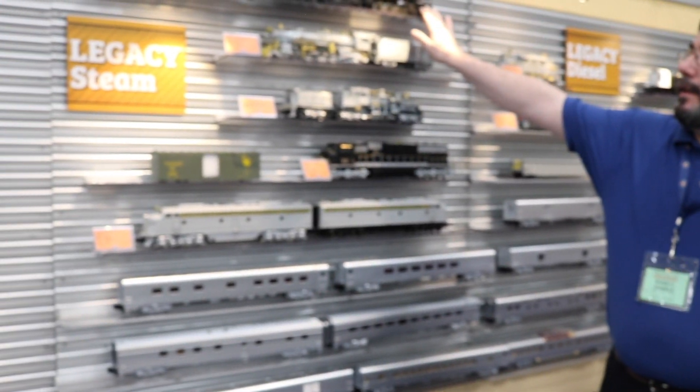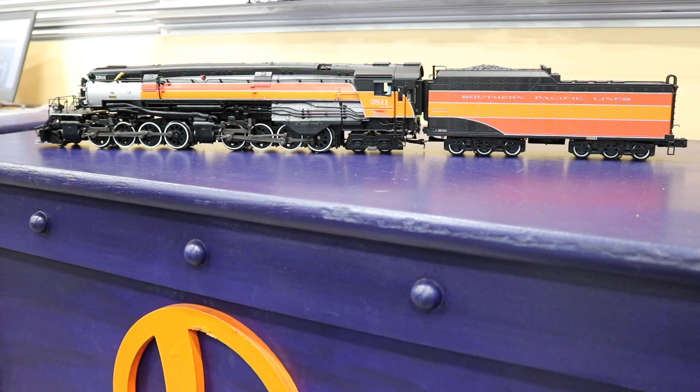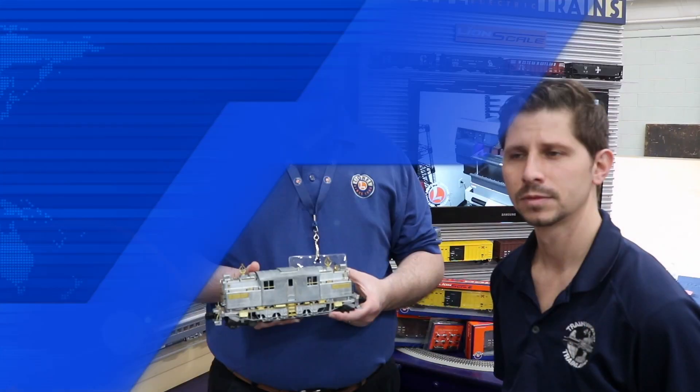We've got a deco sample of our AC9. This is the Southern Pacific steam. Now, the deco sample here has some striping differences from the one in the catalog. We're getting all that corrected, so it'll match the catalog art when it's delivered. But the colors really pop on this engine. We had it running on our display layout.